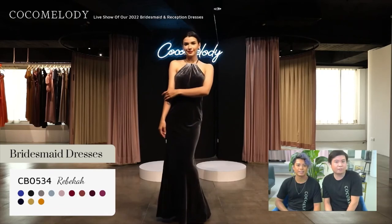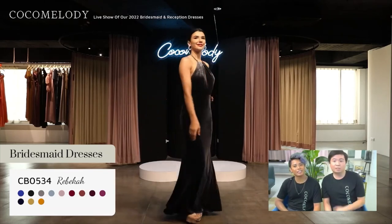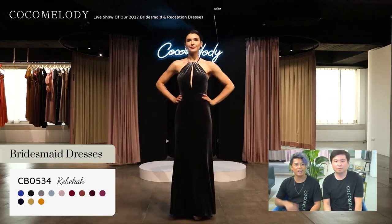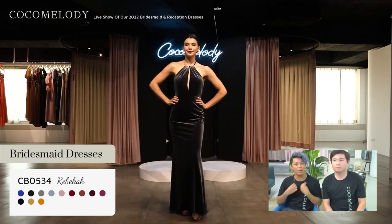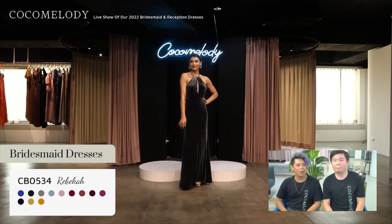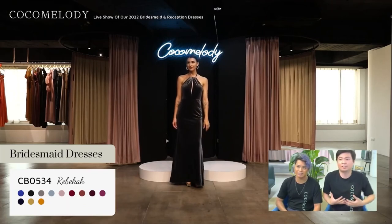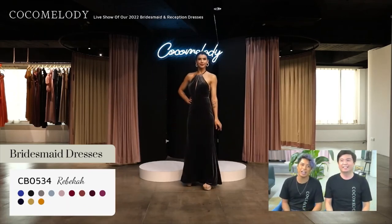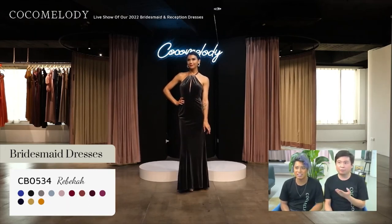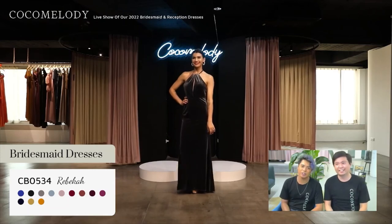Up next is CB0534 Rebecca in charcoal gray. This sleek trumpet mermaid velvet bridesmaid dress features a sexy crisscross halter with a slit in the middle of the neckline, secured with a tie string at the low open back, followed by a hip-hugging simple skirt. If you didn't want it open at the neckline, you can move that fabric around for more coverage, or open it up for a sexier look. The halter tie at the back gives you great support — it'll push everything up so you feel secure. And if you're not comfortable with the front slit, we can customize and close it. I love the versatility of our dresses.